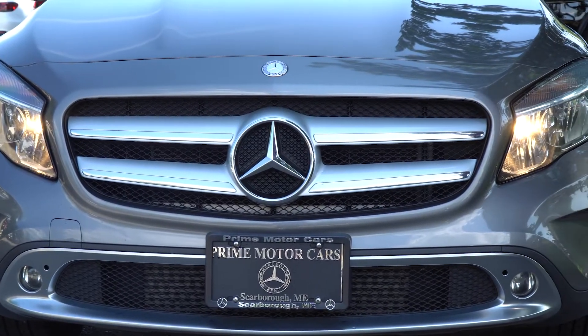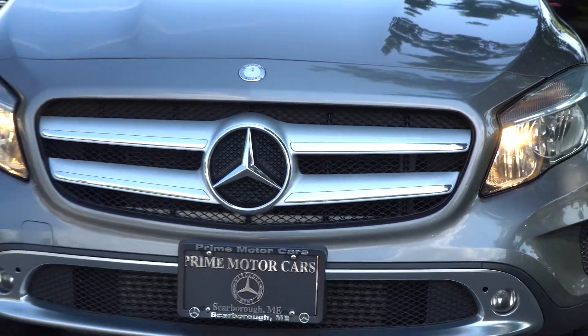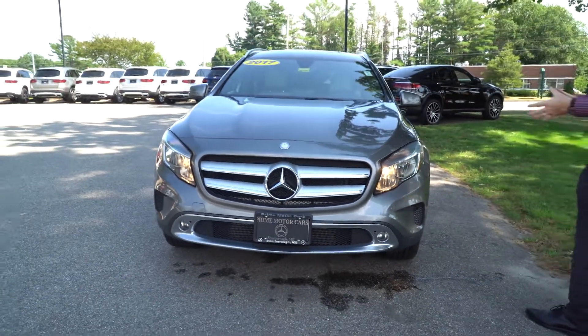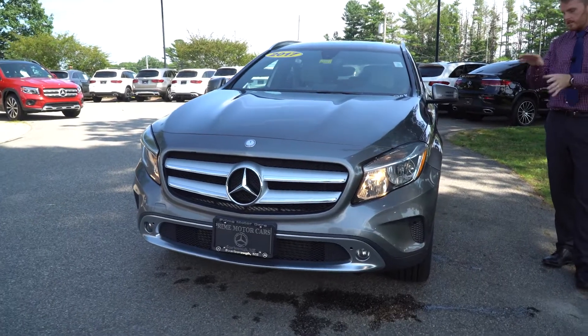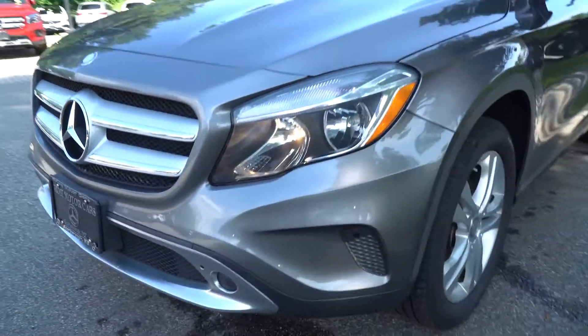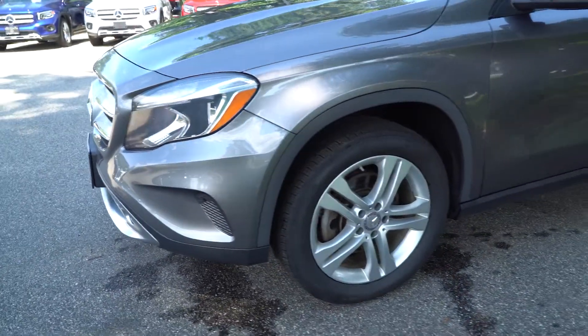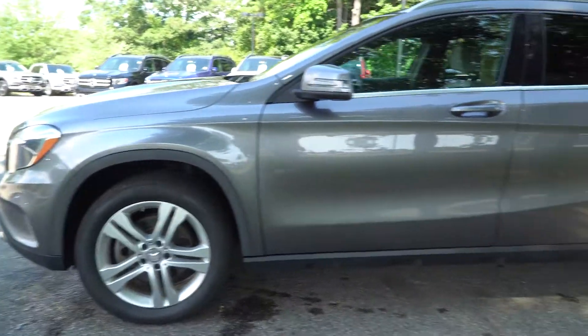Up front here you're going to see that big beautiful Mercedes-Benz Silver Star. Behind that is radar that's going to help activate the brakes in the event that you're not paying attention and the car in front of you stops short — that's going to keep you and your family safe. As we come down along the side, you can see those nice 18-inch 5-spoke dual wheels wrapped in Continentals. Great combination.